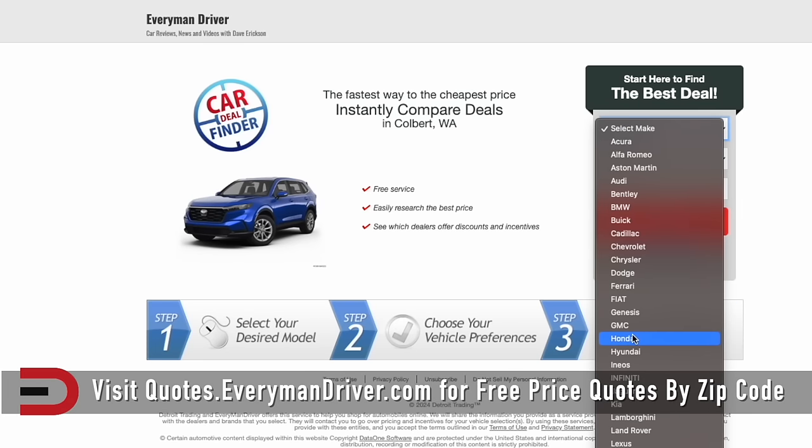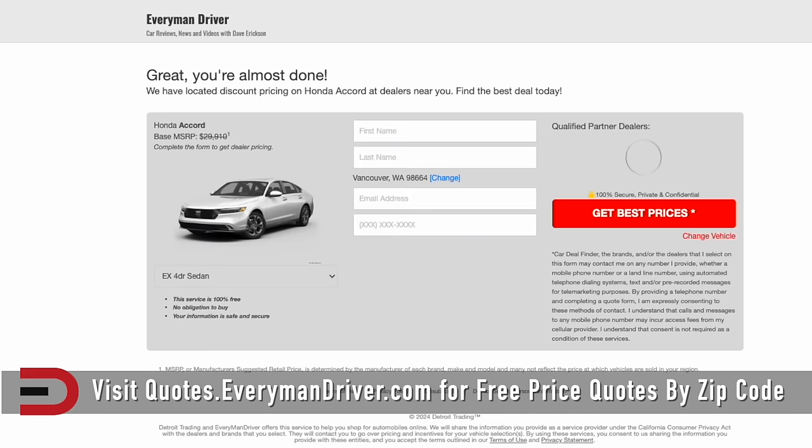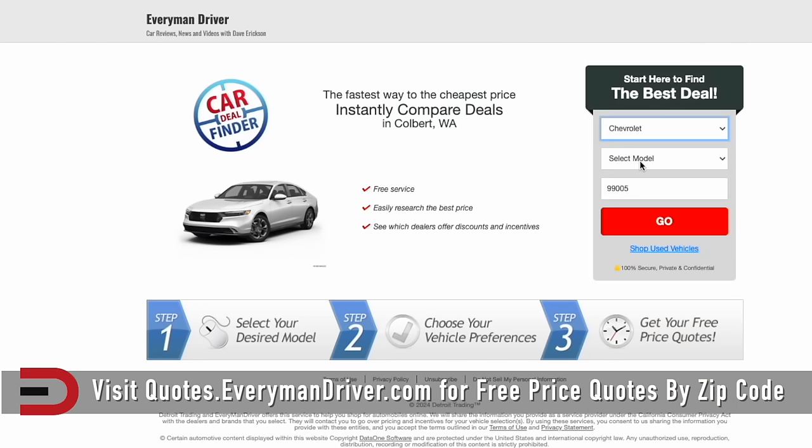If and when you are in the market for a new or used vehicle, regardless of your age, check out quotes.everymandriver.com for the best deals being offered in your zip code and insider access to dealer pricing. Select the make, model, and zip code. If you don't find what you're looking for, simply expand your zip code and be willing to travel a few miles — you could possibly save $100 or $1,000 on a new or used vehicle.